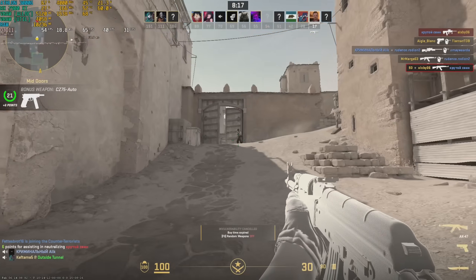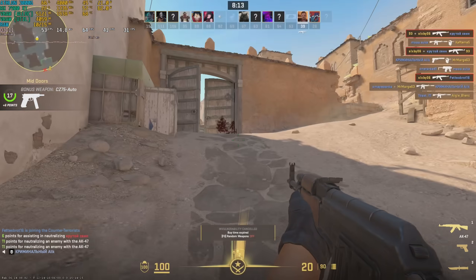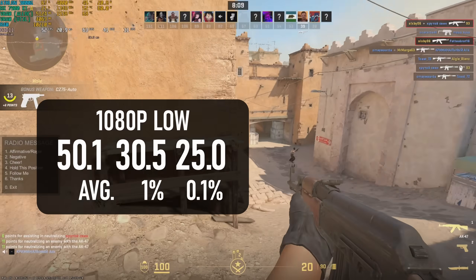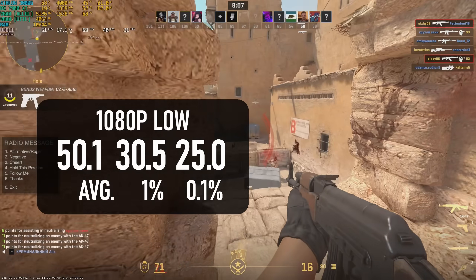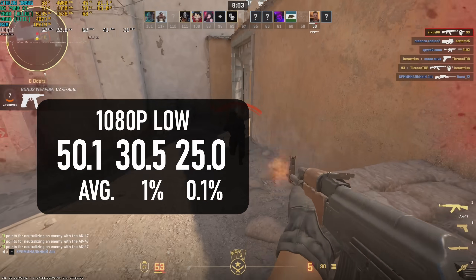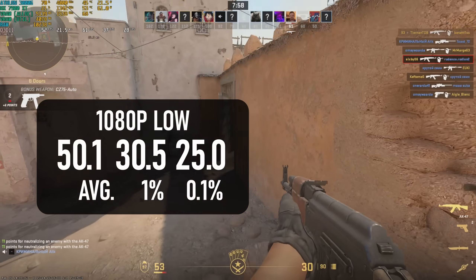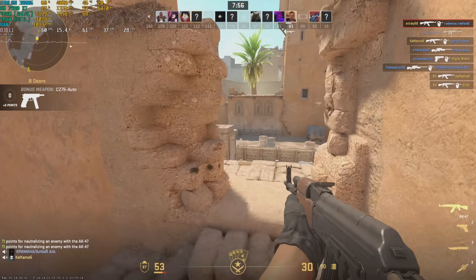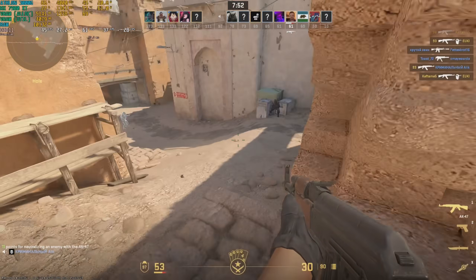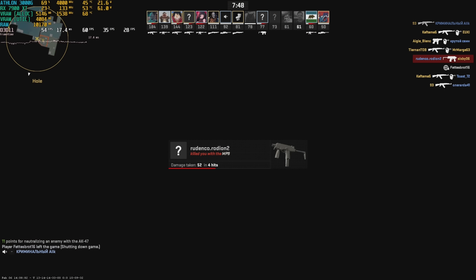This is not quite the worst CS2 performance I've ever seen, but it's close. The average across a deathmatch in Dust2 reached 50fps. All bar one of the mini PCs I've ever tested could manage at least 60fps, with the one exception being one that was thermal throttling, and some of them do quite a bit better than this. A full fat Ryzen should have no problem averaging 120fps or higher, so anyone remotely serious about CS2 shouldn't touch this Athlon with a barge pole.